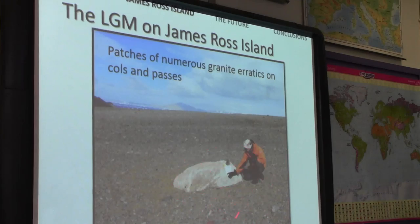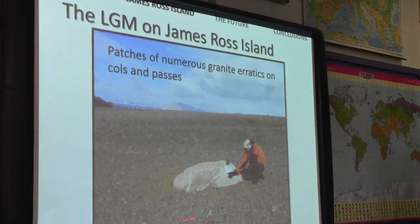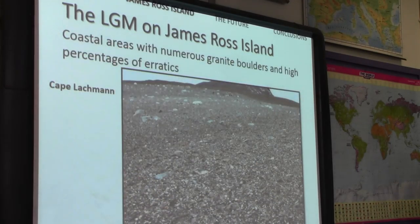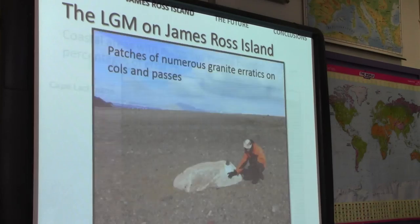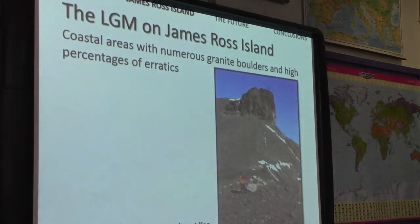However, in some places like cols and passes where ice flow would be focused, we found multiple granite boulders — patches of them. When I counted pebbles, 50% of the pebbles in some areas were granite. So you get patches of enhanced deposition with numbers of granite boulders and pebbles being deposited. In some places the concentration is exceptionally high — full of granite and gneiss from the Trinity Peninsula.